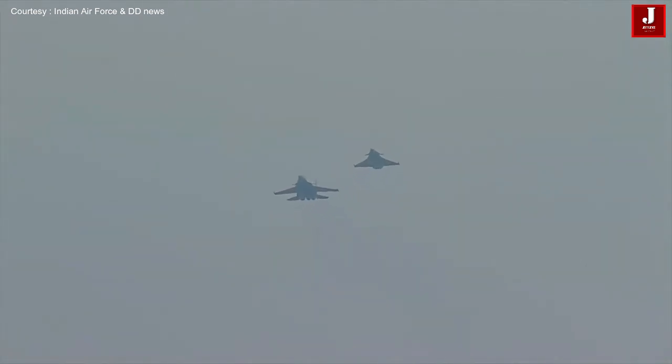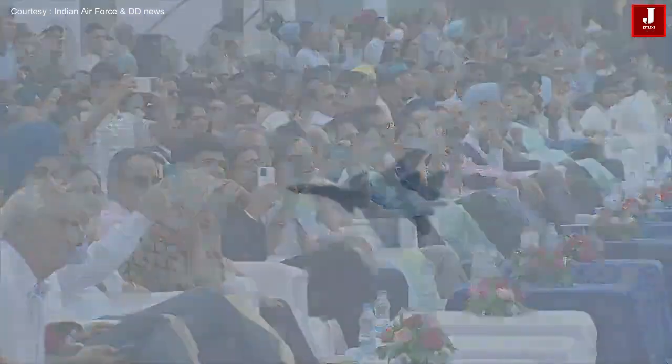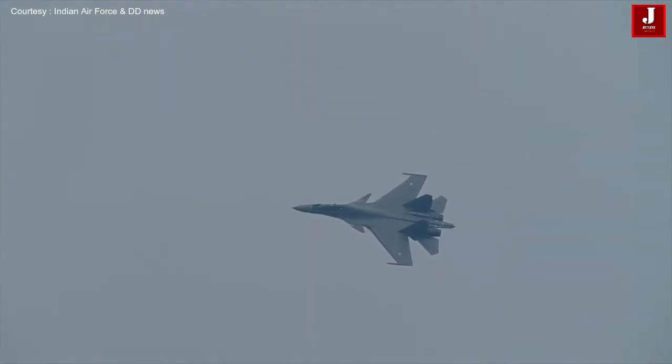And that's the slow speed run. You can see the Sukhoi 30 and the Rafale. Group Captain Abhishek Tripathi.